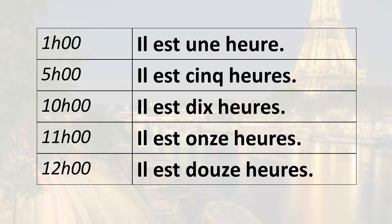So we start off at 1 a.m.: il est une heure. 5 a.m.: il est cinq heures. 10 a.m.: il est dix heures. 11 a.m.: il est onze heures. And noon: il est douze heures.